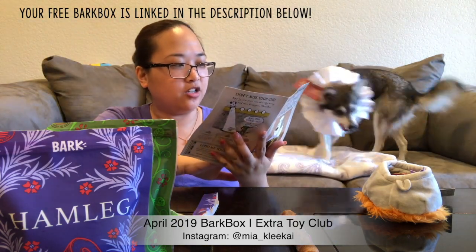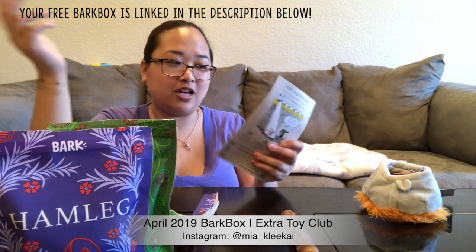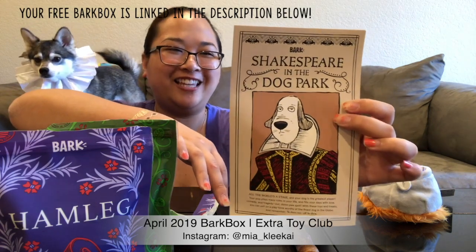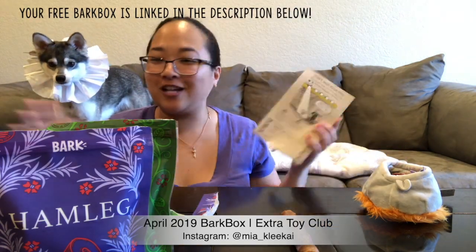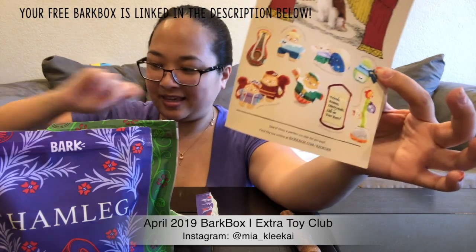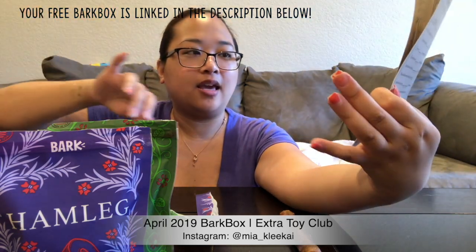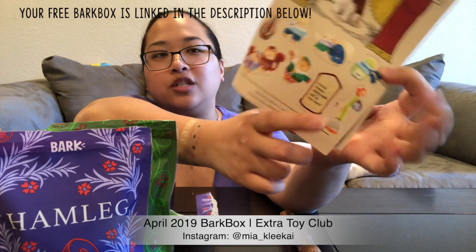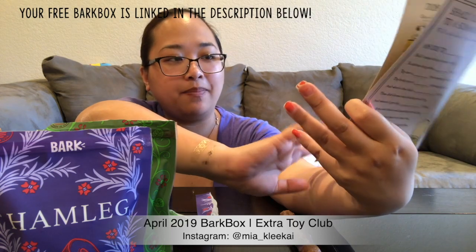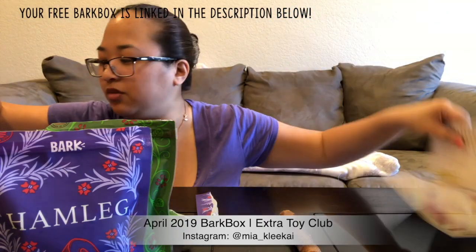Oh, I didn't even show you guys the card! This is the card. It says 'Shakespeare in the Dog Park,' which is really cute. It shows the possible toys you can get. I'm guessing some of the toys aren't listed because maybe they're included in all sizes. We have the cauldron with the little creatures, the puppet, and the one I'm about to show you.